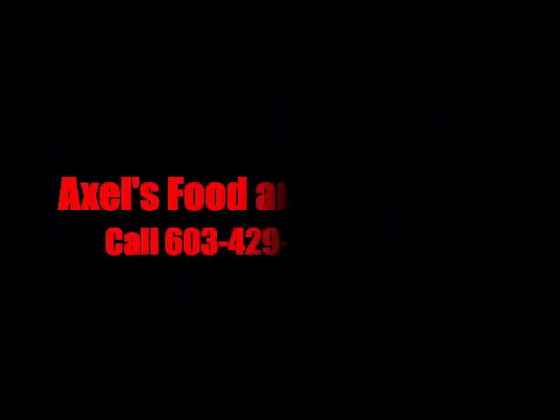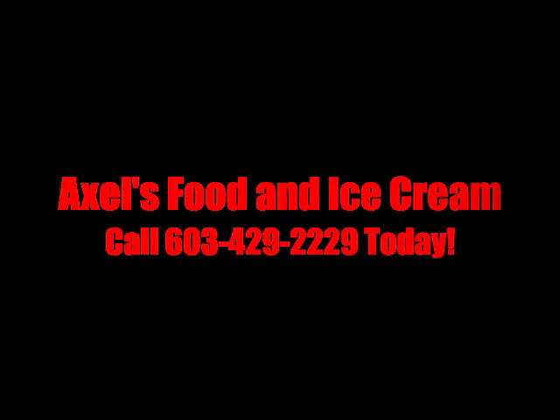Hey Adrian! You gotta go pick up my takeout from Axel's!